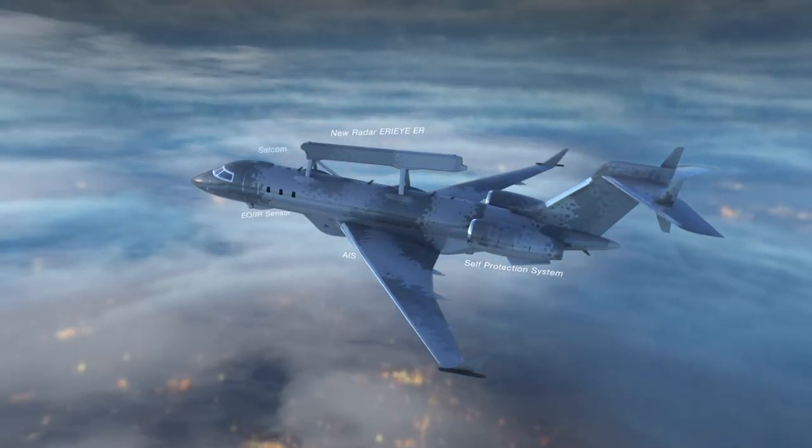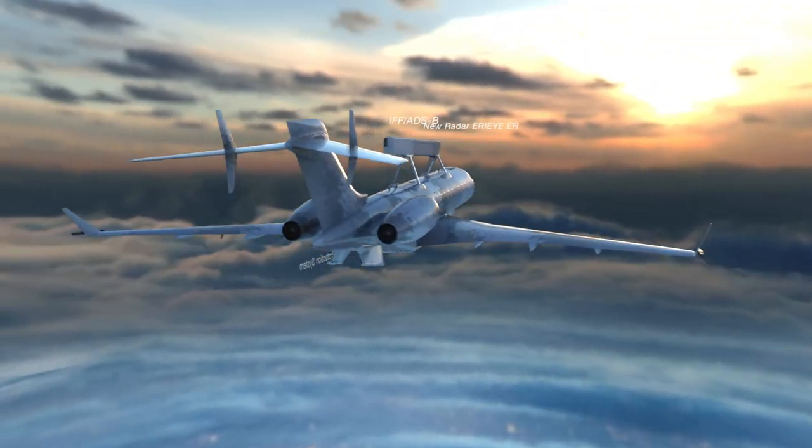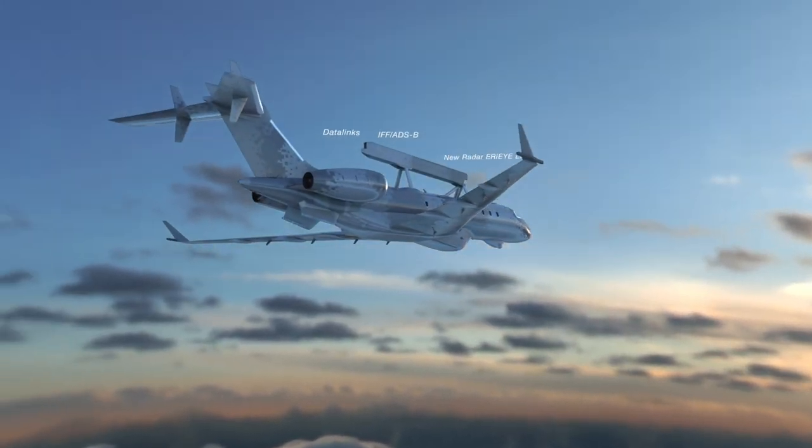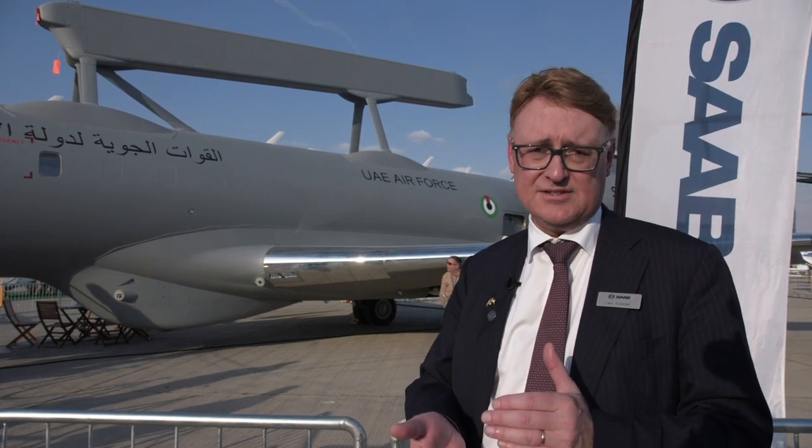With the AirEye ER radar on top, we see air targets, sea targets, and land targets. On the sea we can see small RIB boats and jet skis — really small targets with that radar.